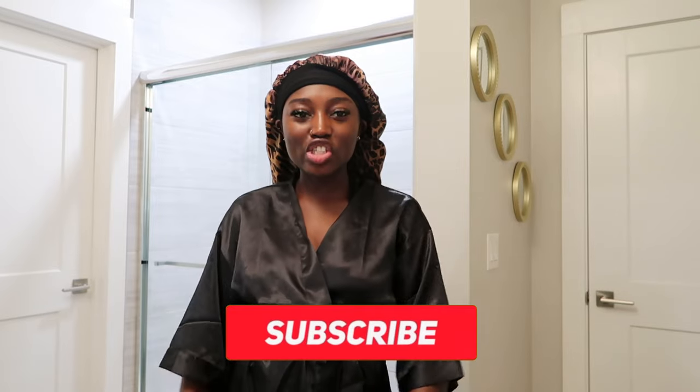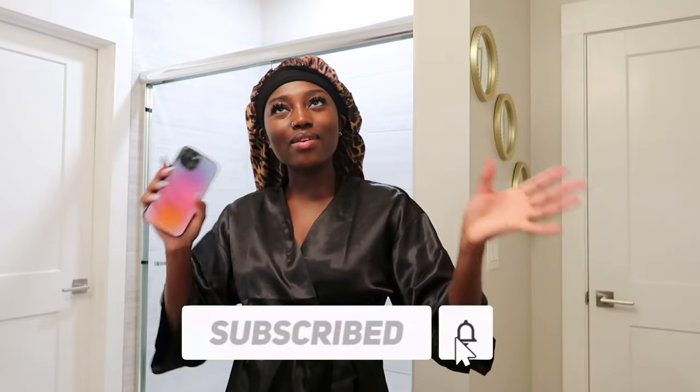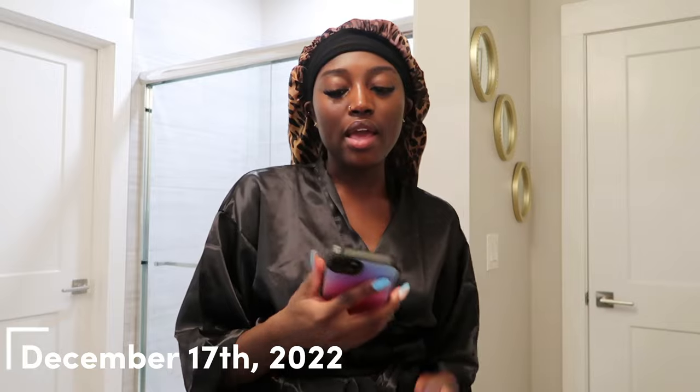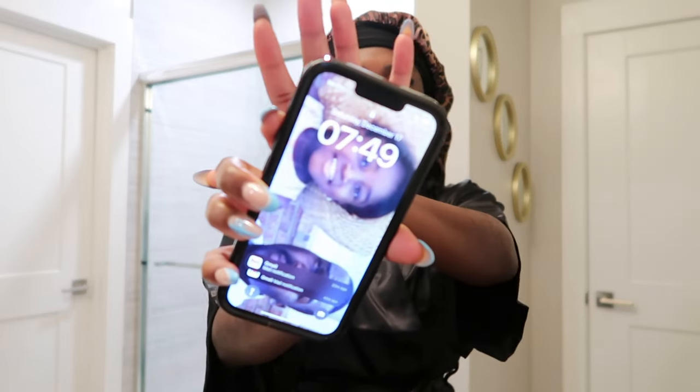Good morning! Welcome back to another video. My name is Tiara. Thank you for tuning in to today's weekend mini vlog, kind of a get-ready-with-me video. It is currently December 17th and it is 7:49 a.m.